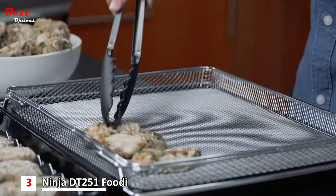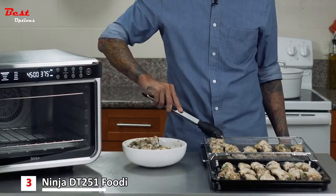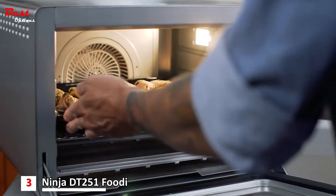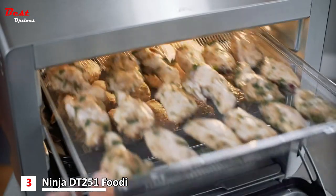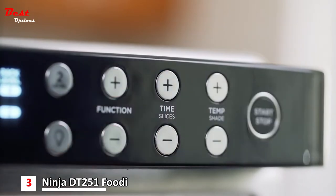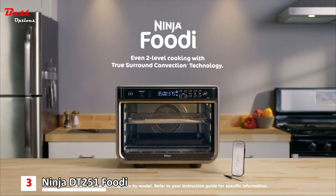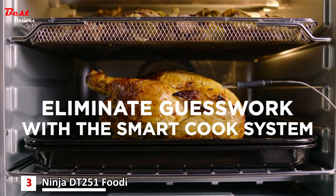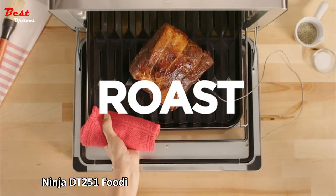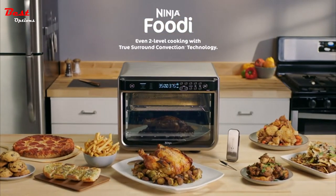90-second oven preheat time and up to 30% faster cooking than a traditional full-size convection oven. Two-level even cooking with no rotating required — fit a 5-pound chicken and a sheet pan of vegetables, two 12-inch pizzas, or a 12-pound turkey. Make two sheet pan meals at once for entertaining or weekly meal prep. Up to 75% less fat when using the air fry function versus traditional deep frying, and up to 30% crispier results versus a traditional convection oven. The optimal oven rack positions illuminate based on the selected function, and when the door is open, display settings freeze to prevent accidental changes to the cook cycle.